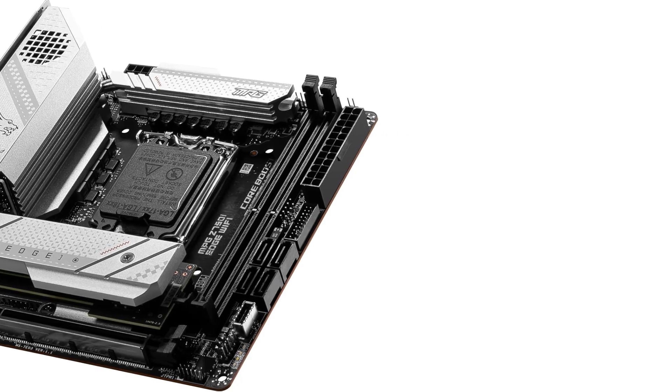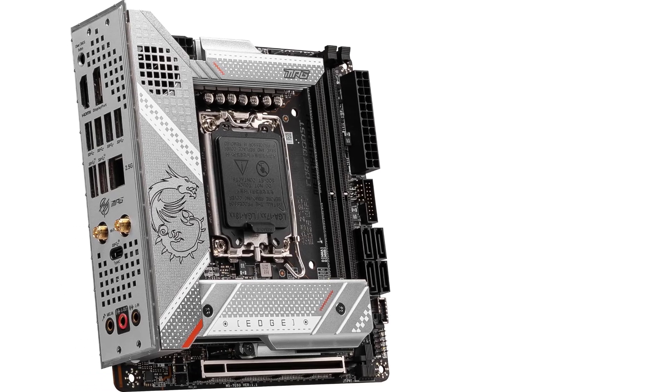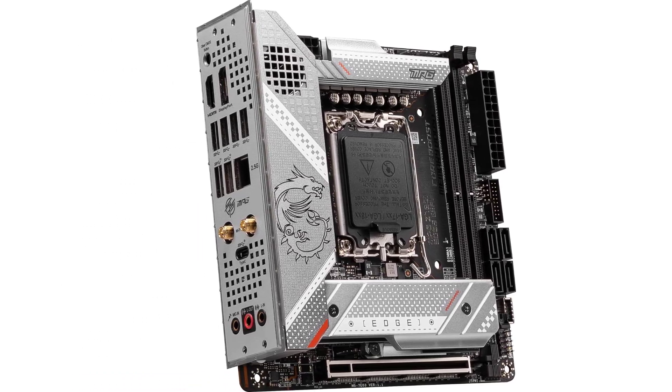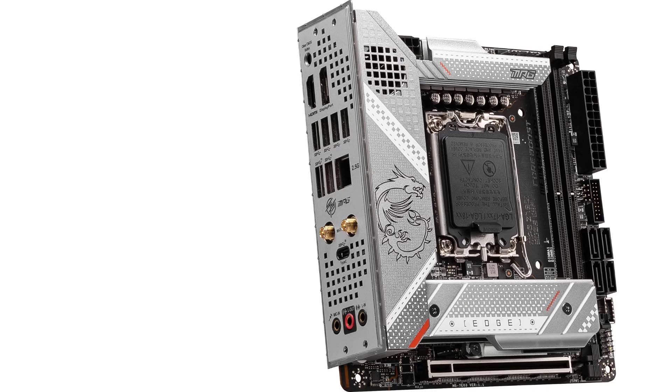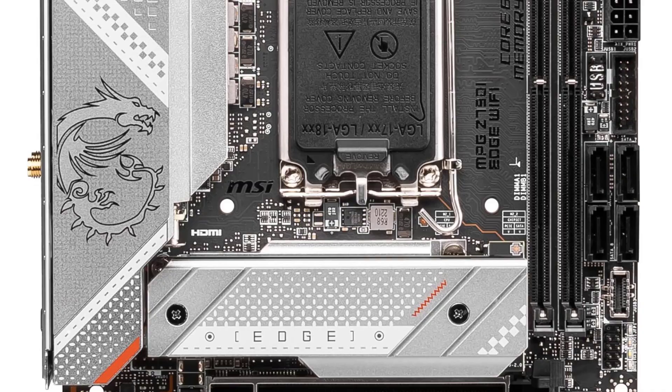From a budget perspective, the MPG Z790i Edge Wi-Fi is a much better value than other AMD and Intel Mini-ITX offerings. Pairing it with a powerful AIO cooler can reduce overheating issues when running demanding workloads.